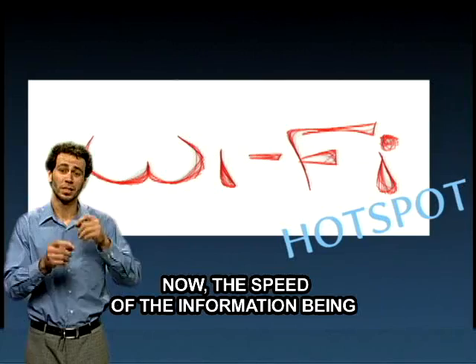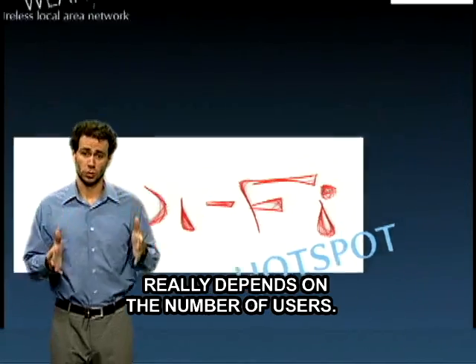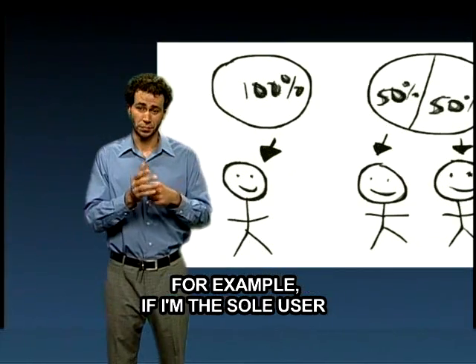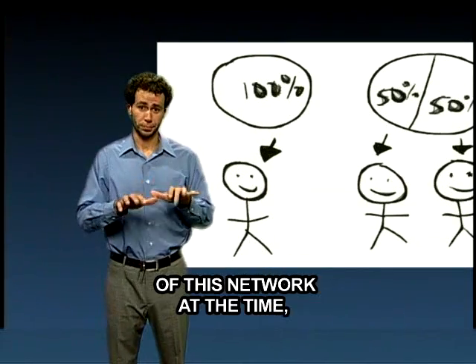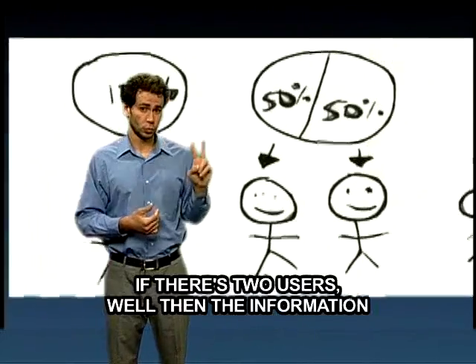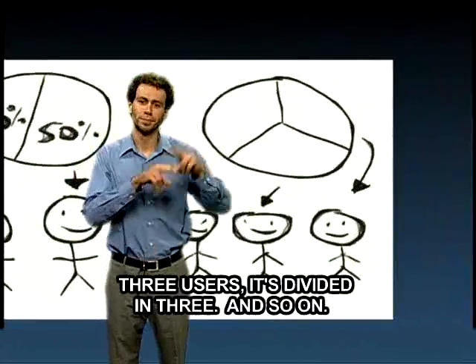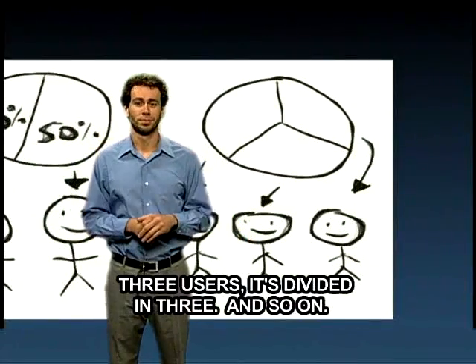The speed of the information being transferred on that network really depends on the number of users. For example, if I'm the sole user of this network at the time, I get all the information access. If there are two users, then the information is divided in two. Three users, it's divided in three, and so on.